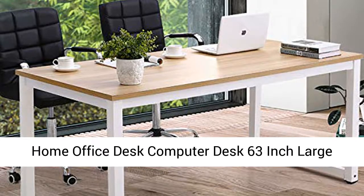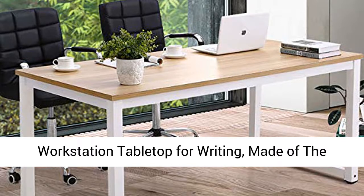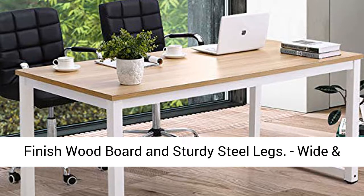Home Office Desk — 63-inch Large Computer Table for Home Office, with wide workstation tabletop for writing, made of finished wood board and sturdy steel legs.